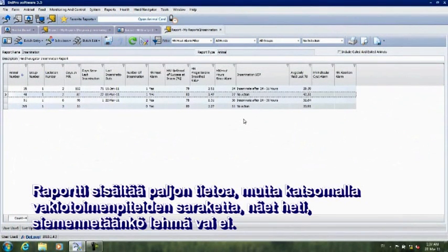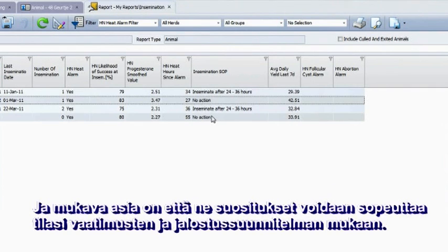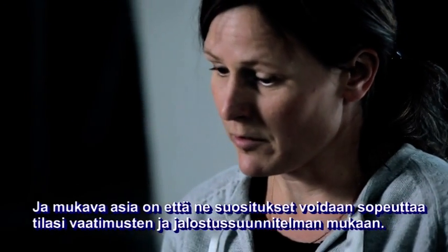The report contains a lot of information, but by looking into the standard operating procedure, you can easily see if this cow in heat is due to be inseminated or not. The nice thing is that it can easily be adapted to your farm-specific needs and your evolving reproduction strategy.